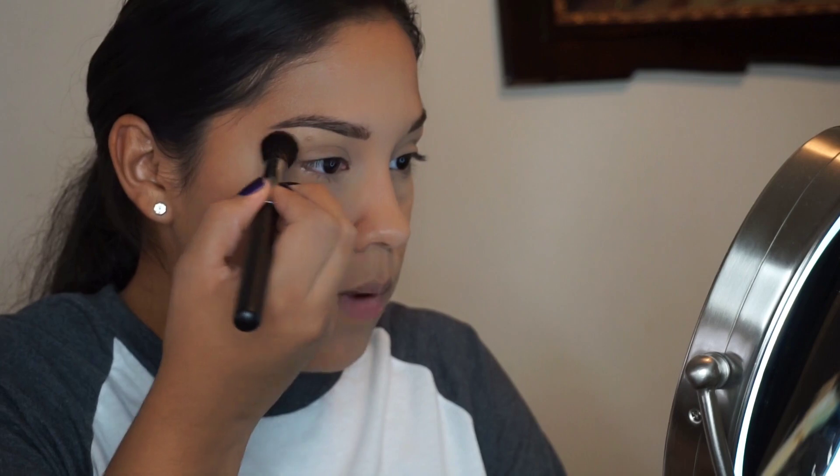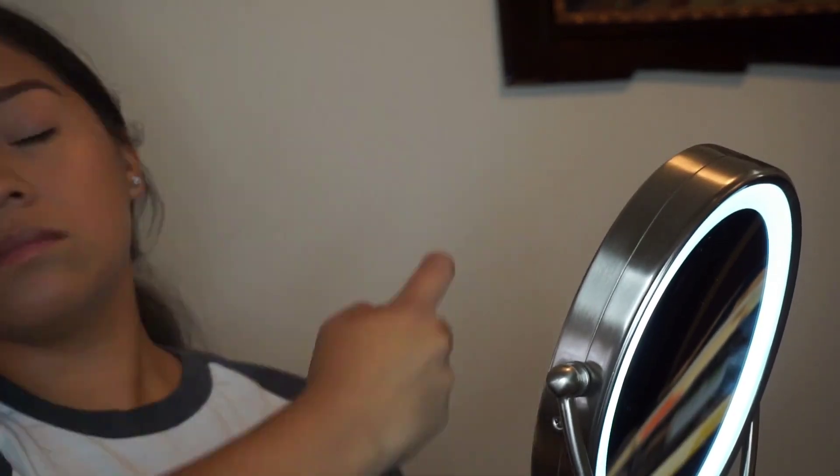I'm going to use this brush — the M438 — for a highlighter. Just one or two dips and I'll put it on my nose and upper lip area. I'm putting very little highlighter on my nose, upper lip, and brow bone — just a very thin line above my lashes. Now I'm going to set my face, then do mascara and a little bit of lipstick.